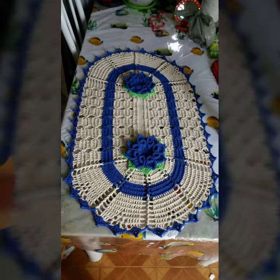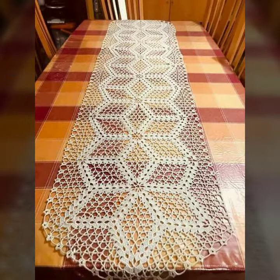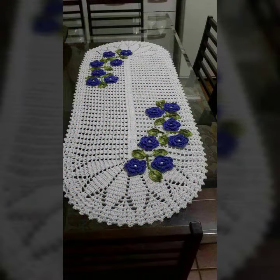If you want to buy these very beautiful crochet table cover designs, then I will tell you some store names, like expresibiva.com, etsy.com, and Amazon.